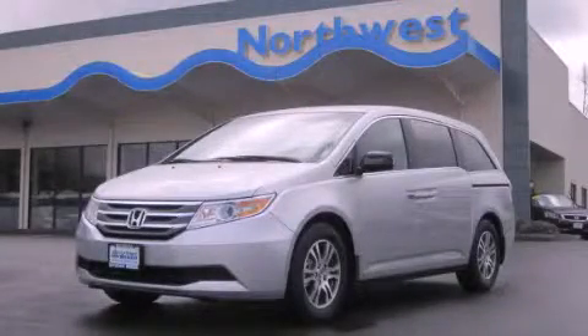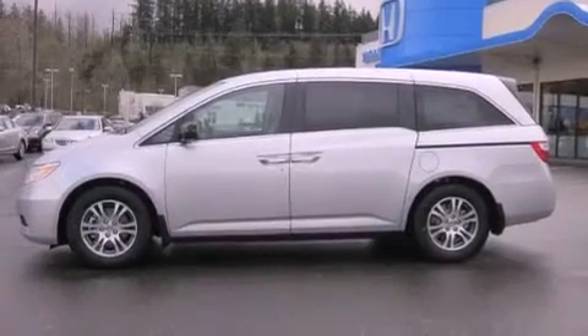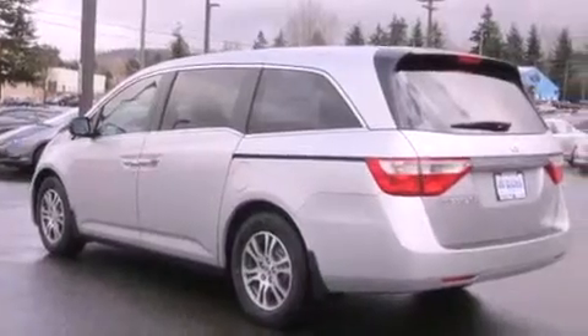This is a brand new 2012 Honda Odyssey, a vehicle that can carry what you need so you can drive comfortably. It has a 3.5 liter 6-cylinder engine and a 5-speed automatic transmission.